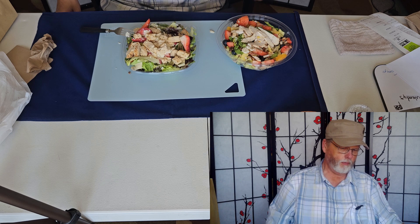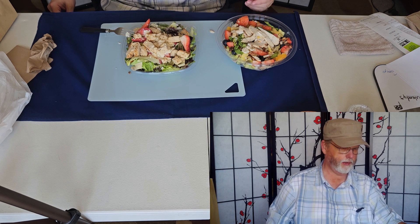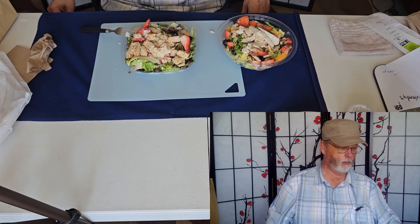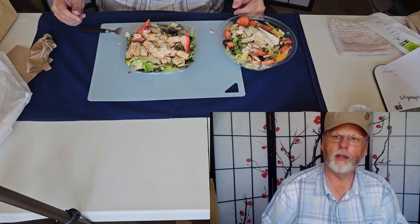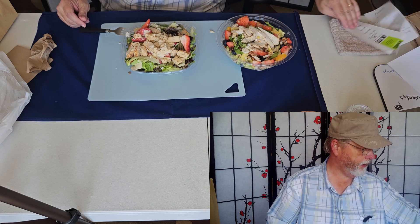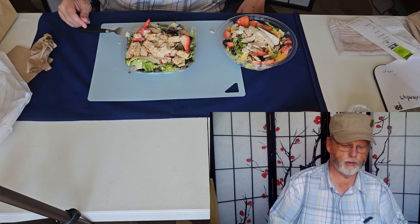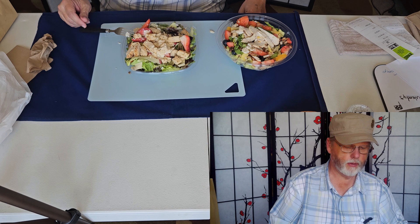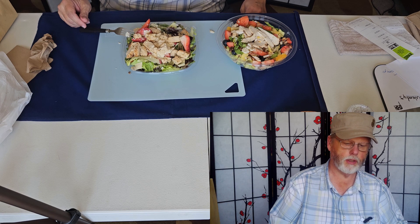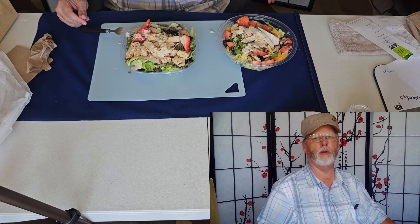It just depends what you want. If you want more fruity and more sugary, with that poppy seed dressing adding even more sugar, then go with Panera — but remember it's $13. Wendy's is $8, $5 less. The Wendy's doesn't have all the nuts and fruits; it's got strawberries, cheese, and chicken. That's what it's supposed to be, for $5 less.